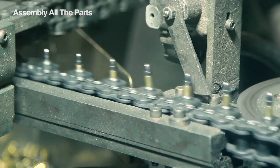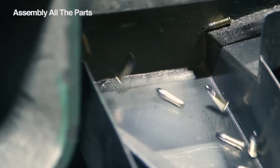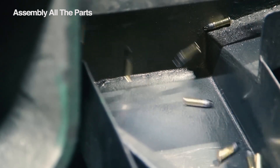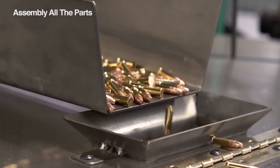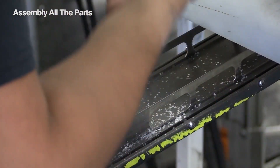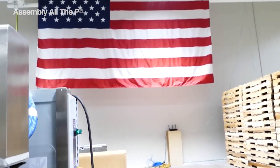Special tools called dies do the precise assembly job, built to last and make tiny adjustments. Each piece needs to be fed in the right order and super precisely — any mess ups, like forgetting the primer or putting the bullet in wrong, could lead to problems or even a dangerous explosion. After all this careful work, the finished cartridges get packed up neatly, usually in boxes of 50, ready to head off to the shooting range or a responsible gun owner's collection.